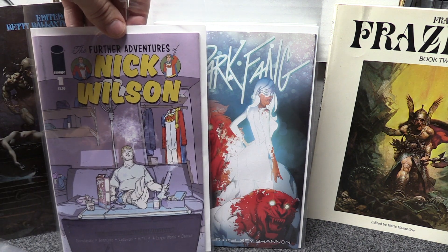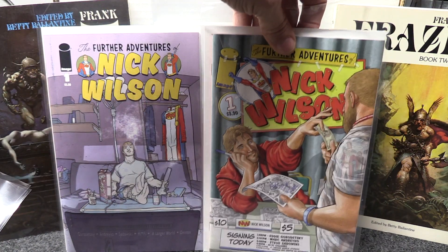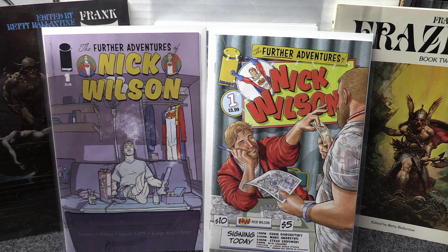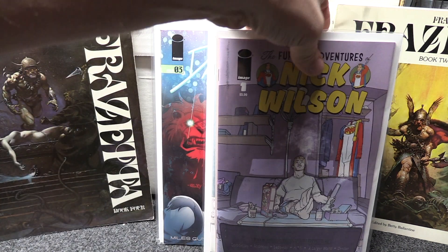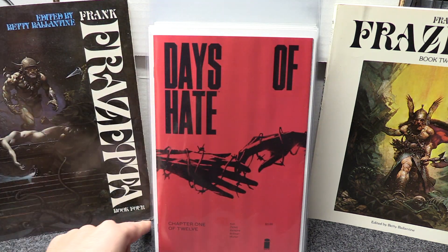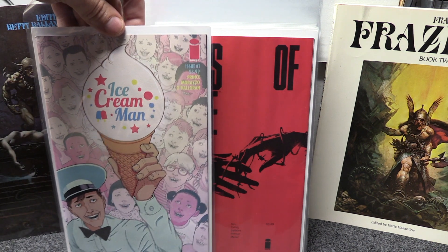A new title came out this week — Further Adventures of Nick Wilson — and there are two covers for that so I grabbed both. Haven't read it yet, we'll see how it goes. With Image titles some of them are hit and miss — you can get some really good ones and then some so-so ones — but we'll see how that one goes. I also picked up Days of Hate number one, which came out today as well. It's 12 issues so not sure if I can stick with it, but I'll take a read.